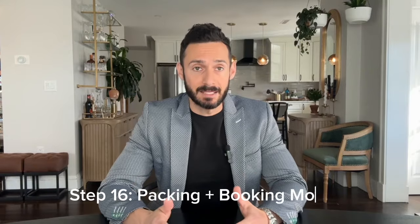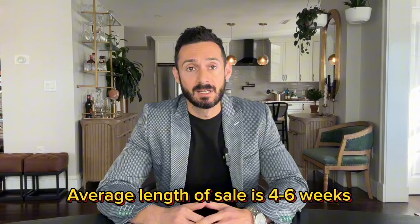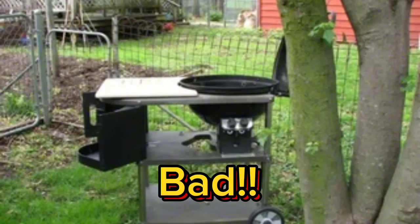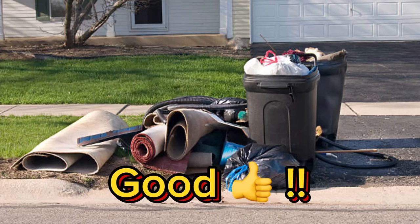Step sixteen is to start packing. The average sale from offer to closing takes around six weeks, but hopefully before you listed, a lot of items were already packed, donated, and thrown out. Book movers early and don't leave anything behind unless the buyer requested it. Assuming they'll appreciate your old grill or building materials will cause issues at the final walkthrough. This isn't a family tradition where you pass stuff down to the next homeowner — please get all your stuff out of the house.